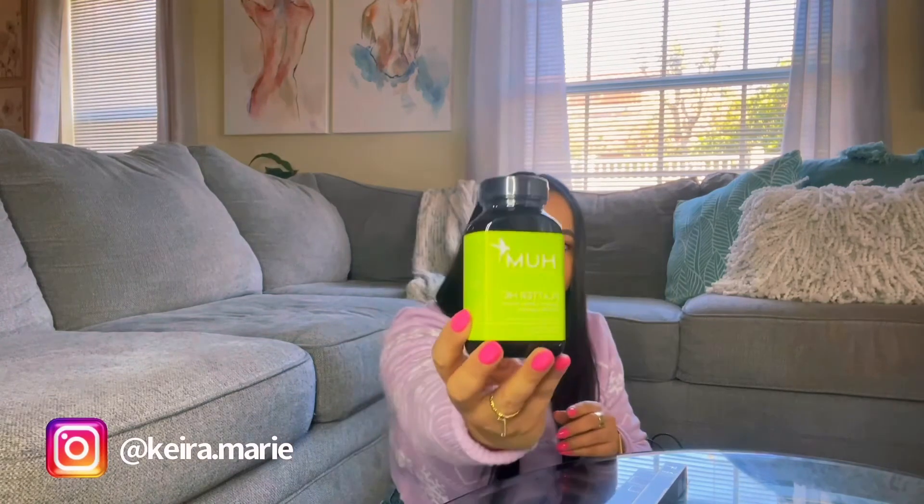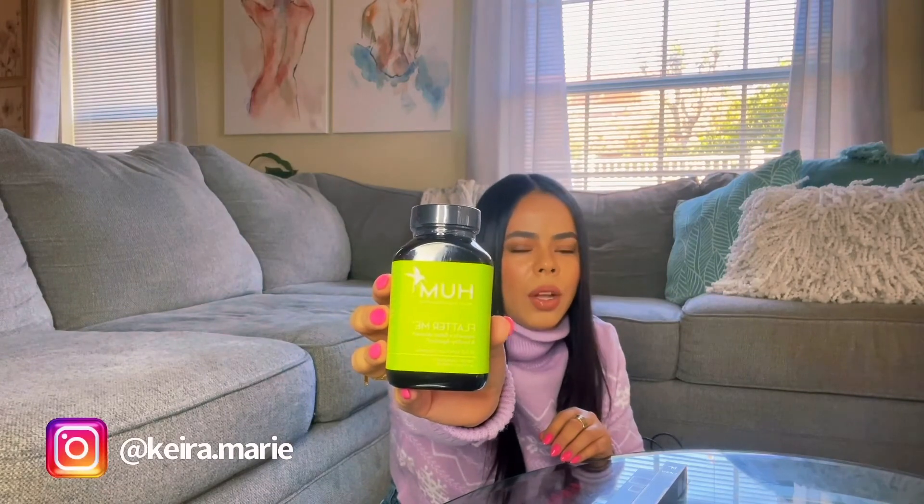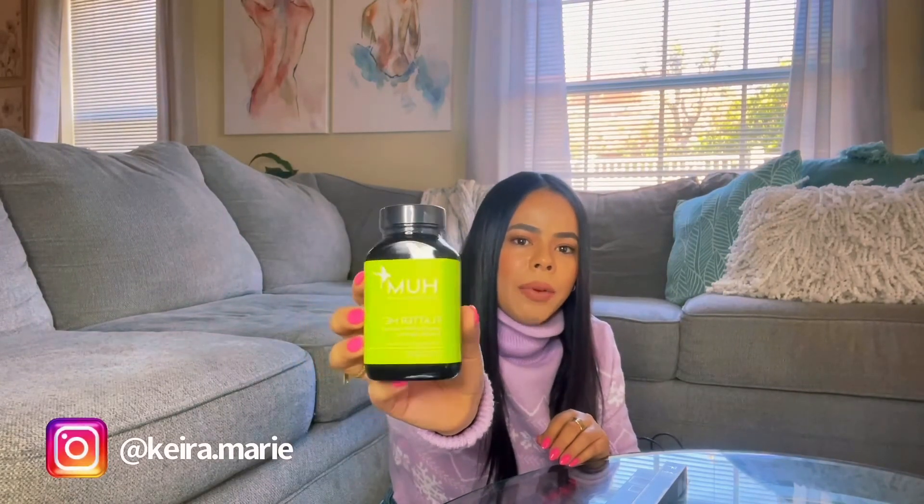I got me these vitamins from HUM — H-U-M. These are supposed to support and flatter your stomach and help with digestion, so this is something that I need. I know a couple of people using these products. They have different ones for your skin, hair, nails, digestion, and sleep. I wanted to try this one — it was about $18.99, so why not. I'll let you know how it goes.